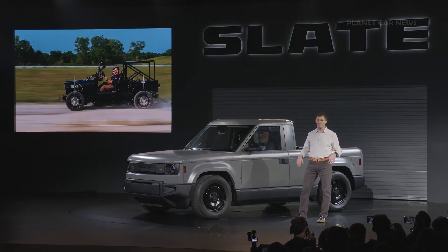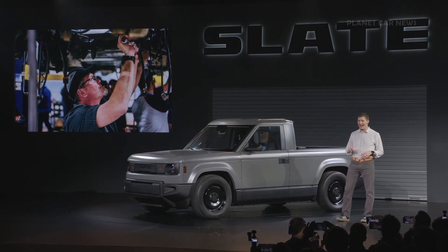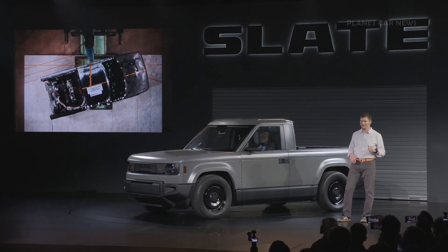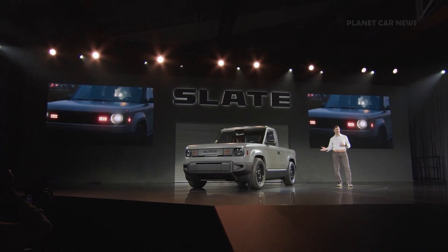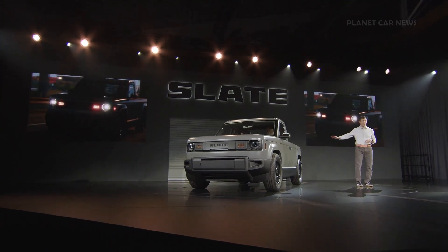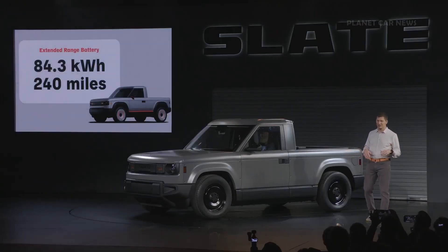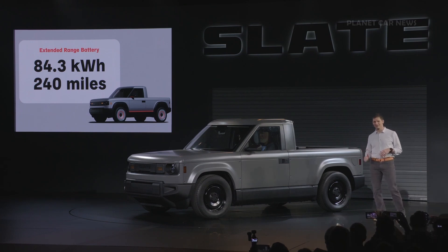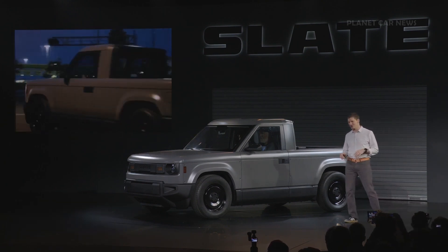We've been working for well over two years in engineering both in the virtual world and in the physical world. I'm happy to announce that we are building and testing our beta prototypes, including durability testing and crashing them into walls. The Slate features a 52.7-kilowatt-hour battery pack, 150-kilowatt motor — that's 201 horsepower — in a rear-wheel drive architecture that provides a targeted range of 150 miles. We also offer an 84.3-kilowatt-hour pack with a range target of 240 miles. Slate accelerates from zero to 60 in about eight seconds, and I can assure you it is fun to drive.